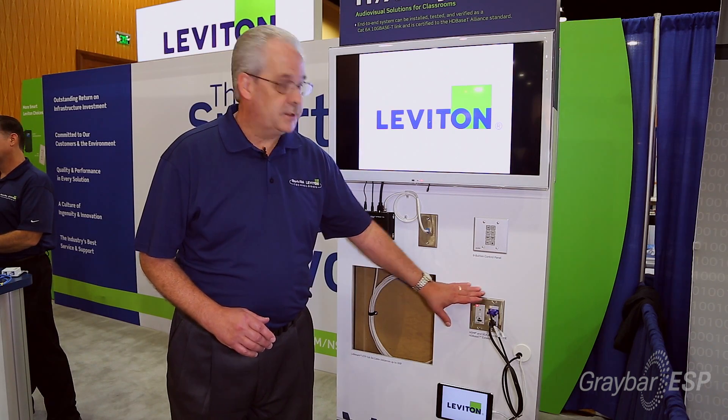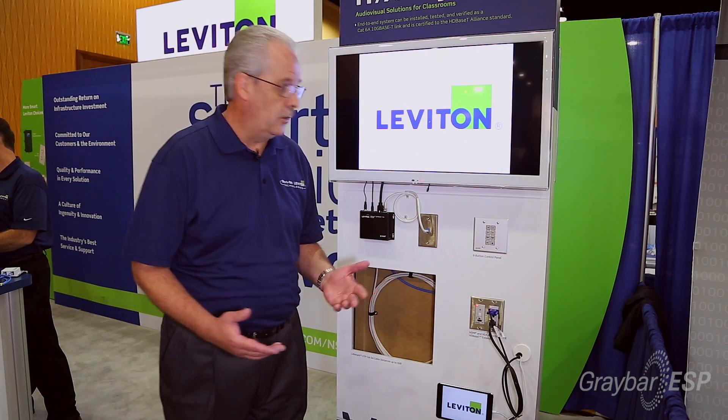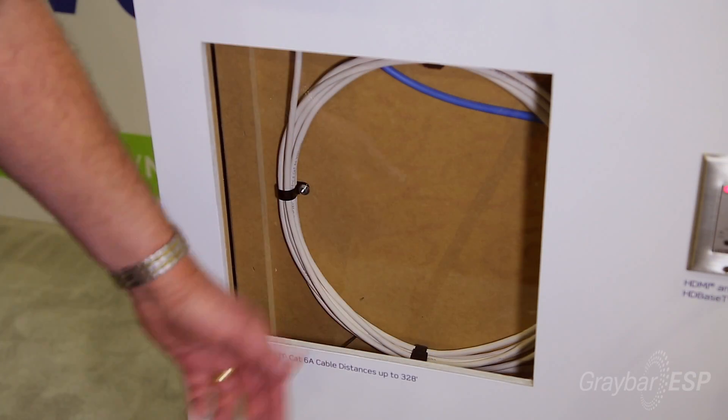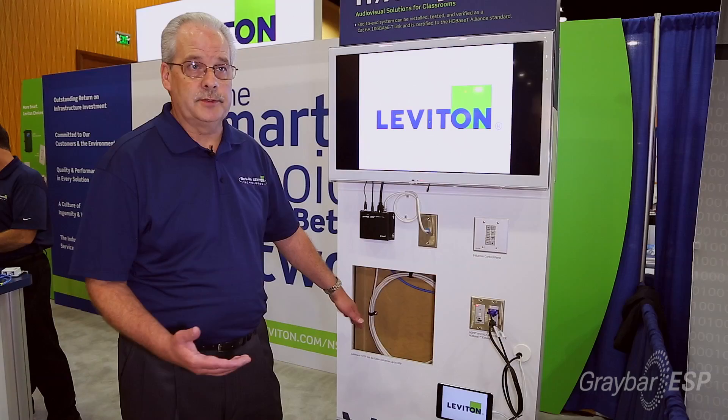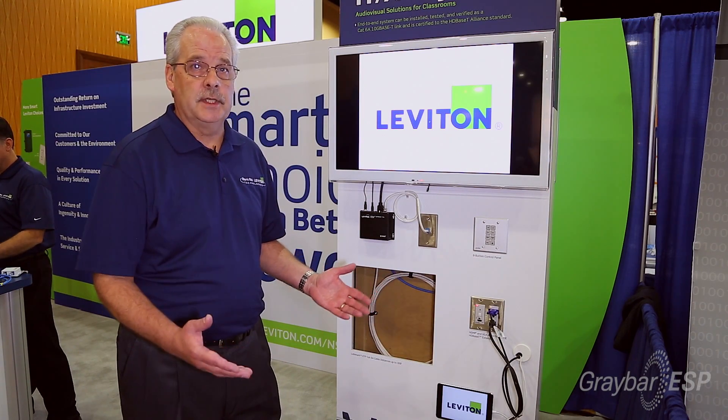There is no programming required for this. It is a simple IR, fast and easy setup, very simple to do. It runs over four-pair twisted cable, all in accordance with the TIA maximum 70-meter link — no programming, very simple.